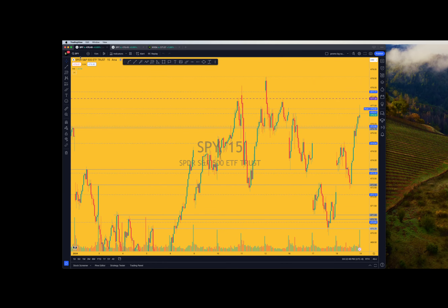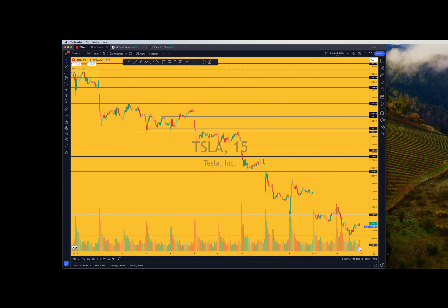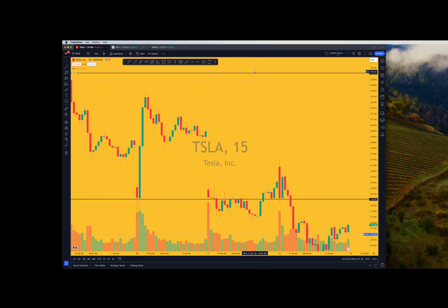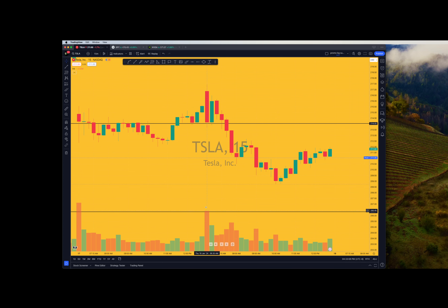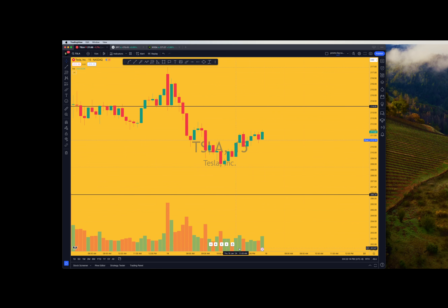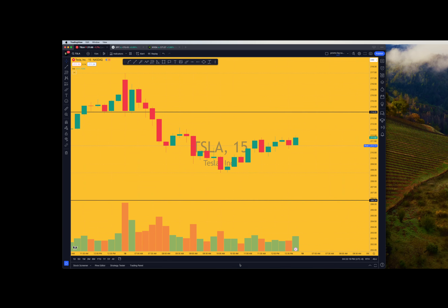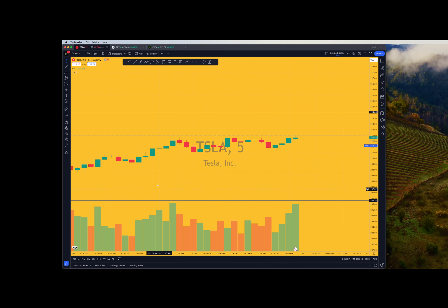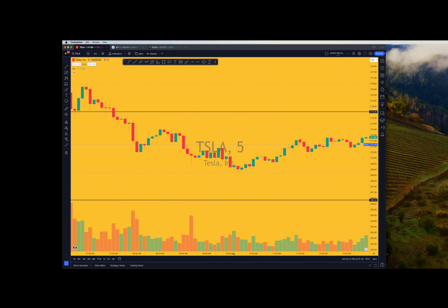Let's take a look. I'm trying to find my yellow chart. Tesla. 15-minute charts - let's just go to today. This was today's price action. Today's the 18th, so it starts right there. What happened today on Tesla - let me go to the five-minute - is we had a very weak opening and we went under this level here.